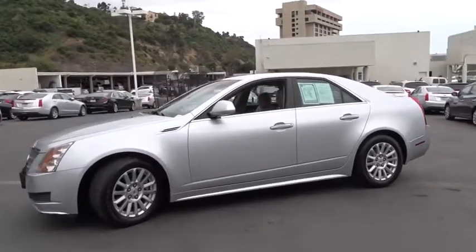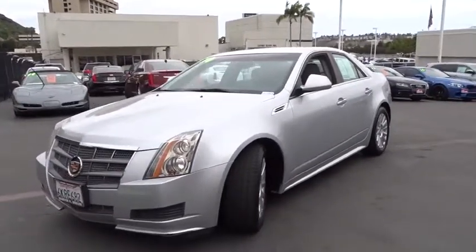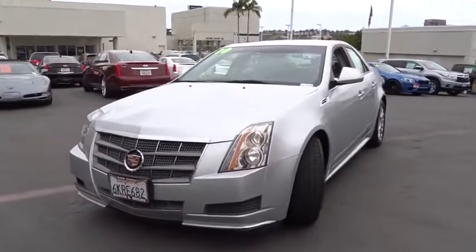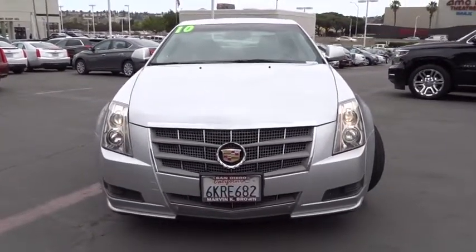Auto-dimming rear-view mirror, floor mats, four-wheel disc brakes, aluminum wheels, climate control, AM-FM stereo radio, premium sound system, rear defrost, child safety locks, bucket seats.